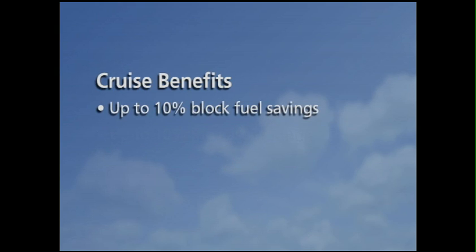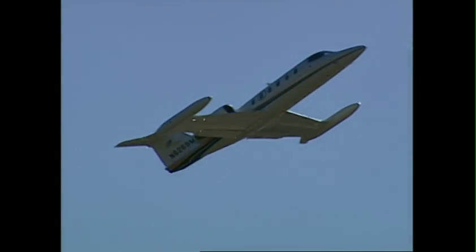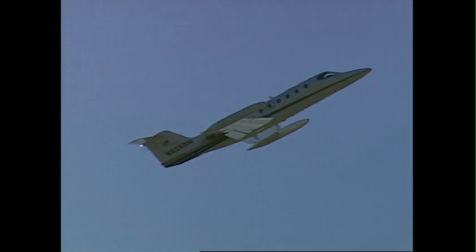A 5 to 10% decrease in block fuel and a corresponding 5 to 10% increase in range. The new flaps 14-degree takeoff setting allows you to carry extra fuel, adding even more to ZR Lite's extended range.